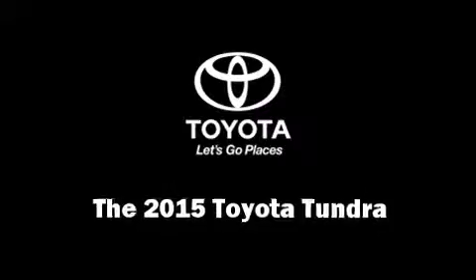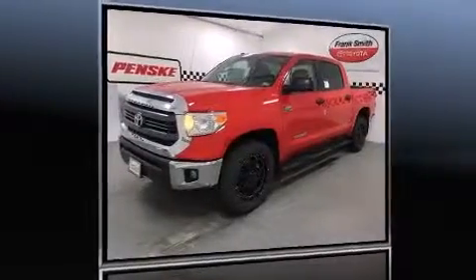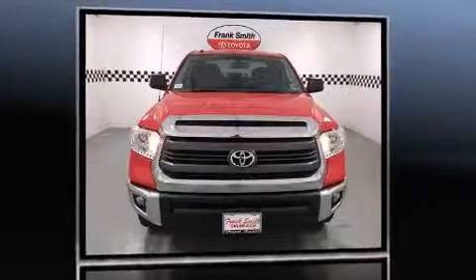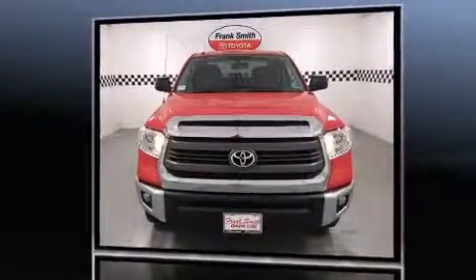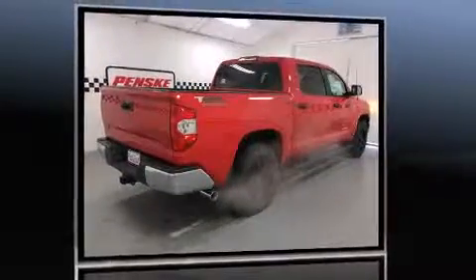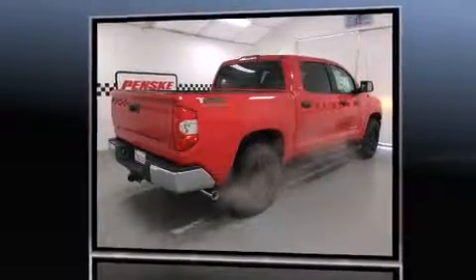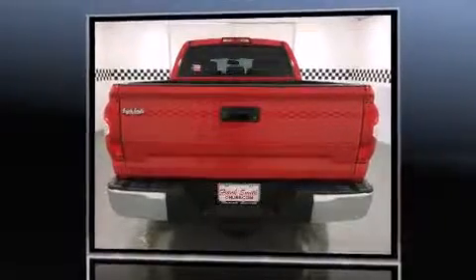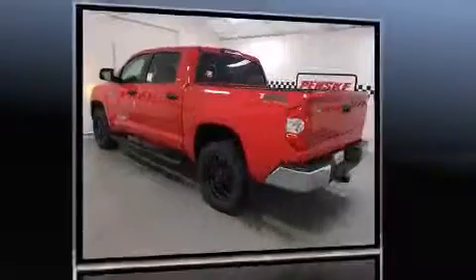The 2015 Toyota Tundra features an automatic transmission, rear-wheel drive, and a powerful eight-cylinder engine. It's equipped with tons of terrific amenities but it won't break your budget, such as remote keyless entry, a tachometer, variably intermittent wipers, and more.